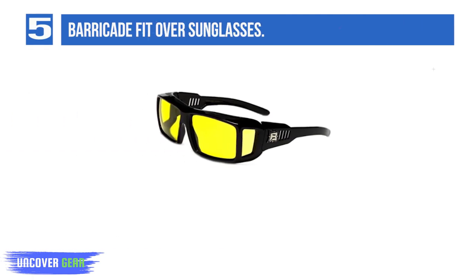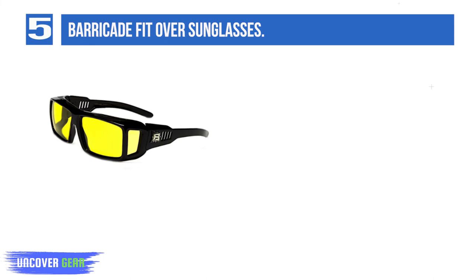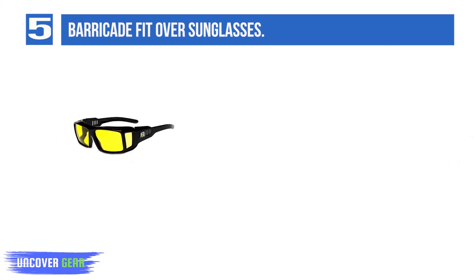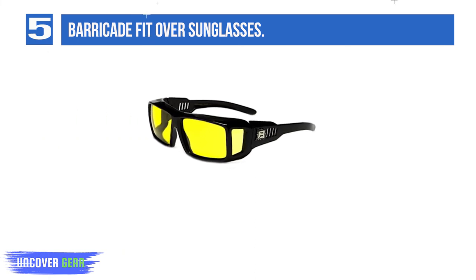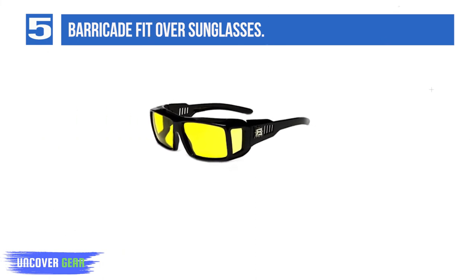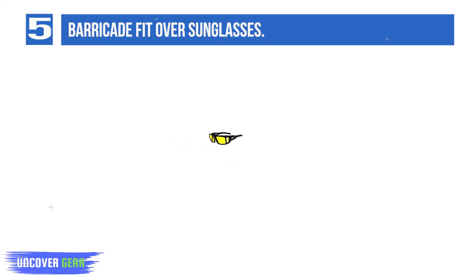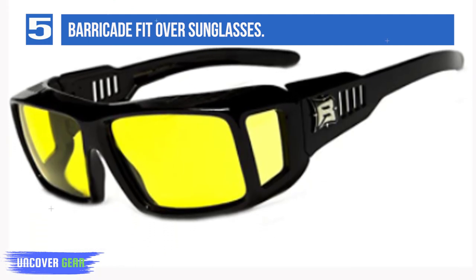List number 5: Barricade fit-over sunglasses. Fitness lovers will enjoy the Barricade, which is ideal for running, biking, or other serious physical activity. They also have vents on the arms for airflow at the focal area. In addition, this rugged, square style is popular with men for its extreme and lively appearance. Despite the fact that the Barricade look is regarded by both fashionistas and outdoor lovers as expressive, it is not for everyone. An adaptable plastic housing ensures first-class durability.